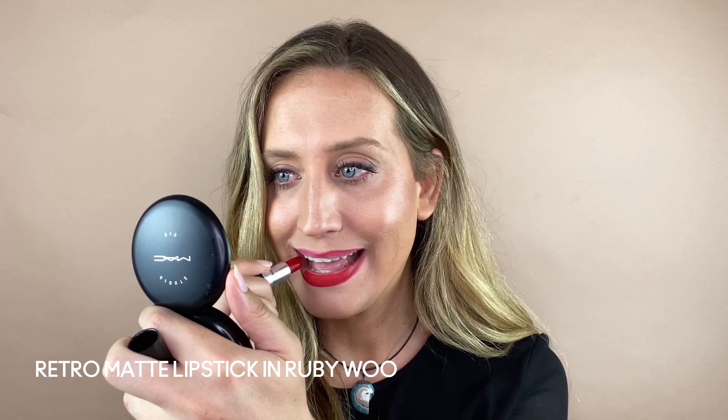Once I have the top lip on, I smack my lips together and you can see that a light faint red line has been transferred to my bottom lip, and all I do is trace it. So now that I have a general idea of the shape that I want, I take the lipstick and fill it in — and there you have it, Ruby Woo and Cherry lip pencil. Now what I like to do is add a little bit of gloss to add that beautiful high shine to this red lip. MAC Clear Lip Gloss is the highest shine and it gives me that vinyl glossy patent finish that I love.